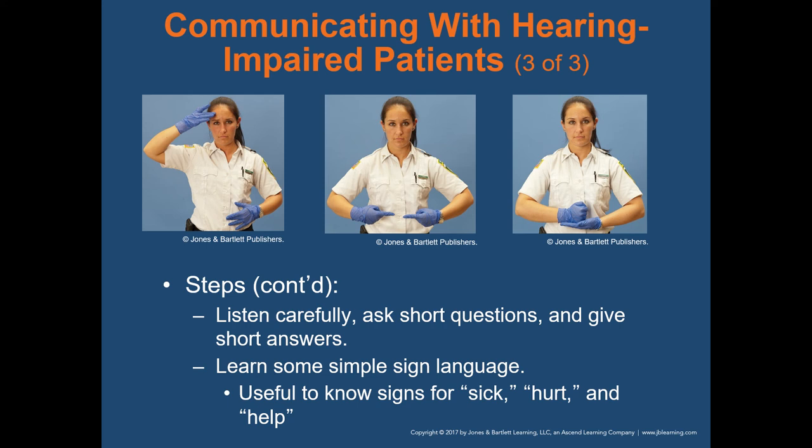Learn some simple sign language. The pictures in the textbook show the sign language for 'sick,' 'hurt,' and 'help.' It's helpful to know a couple of things so that in the event you have a hearing-impaired patient, you can communicate at least a few simple phrases.